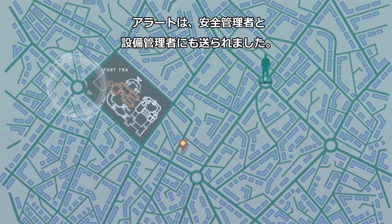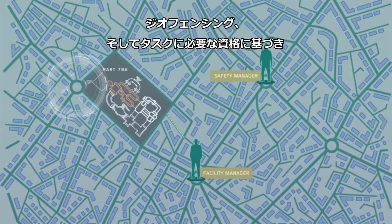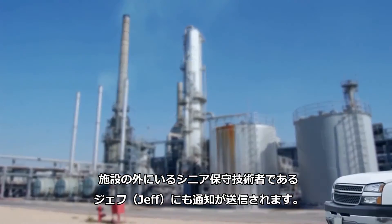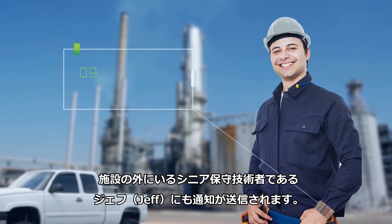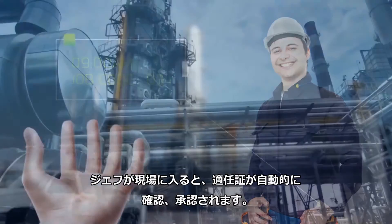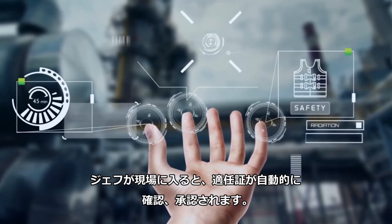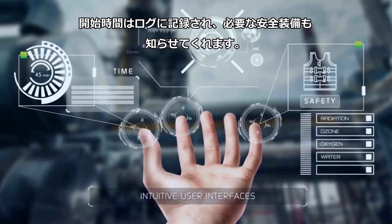The alert is also triggered to the safety manager and facility manager. Based on geo-fencing and qualifications needed for the task, a notification is also sent to Jeff, the senior maintenance technician who is outside the facility. Upon entry, Jeff's certificates are automatically verified and approved. His start time is logged, and he gets a helpful reminder about the safety equipment needed.